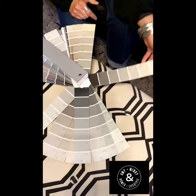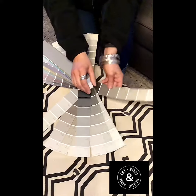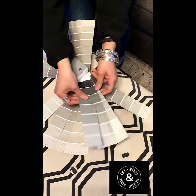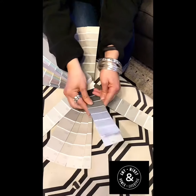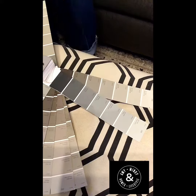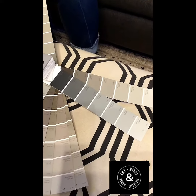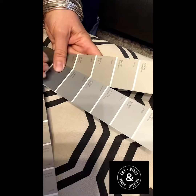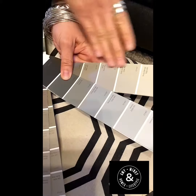If you look at this Dorian Gray strip compared to this one — the Online Gray and the Network Gray — I'm not saying I've never used that gray, because I have. But you can really see the difference of a cool gray versus a warm gray.